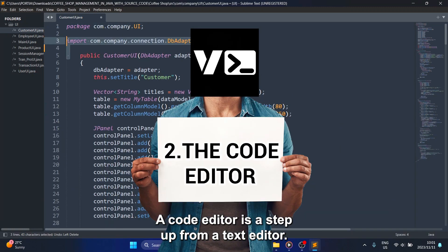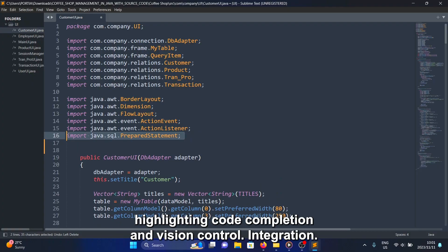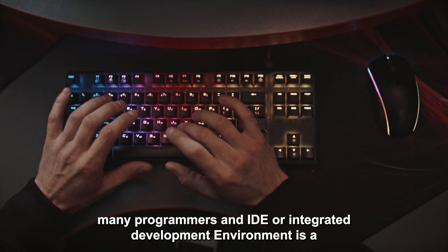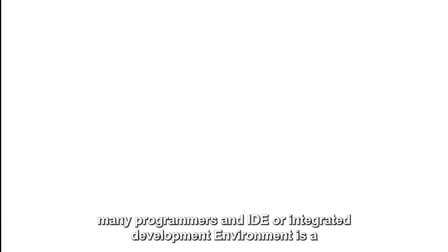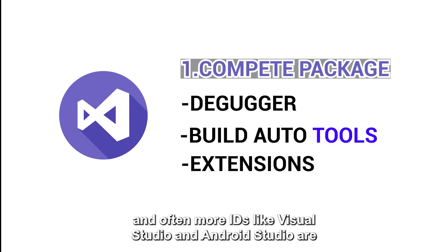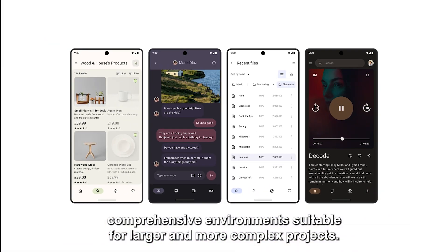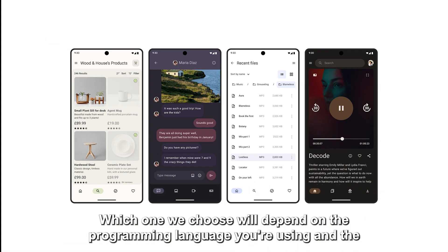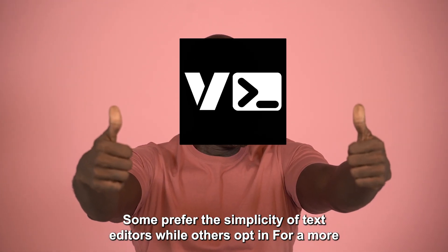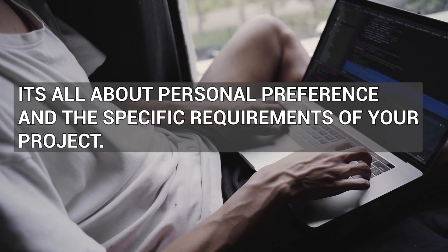It's great for basic coding tasks and is lightweight and easy to use. A code editor is a step up from a text editor — it's designed with code in mind and provides features like syntax highlighting, code completion and version control integration. Editors like Sublime Text and VS Code are very popular choices. An IDE, or integrated development environment, is a complete package that includes a code editor, a debugger, build automation tools and often more. IDEs like Visual Studio and Android Studio are comprehensive environments suitable for larger and more complex projects. Which one you choose will depend on your programming language and project complexity — it's all about personal preference.